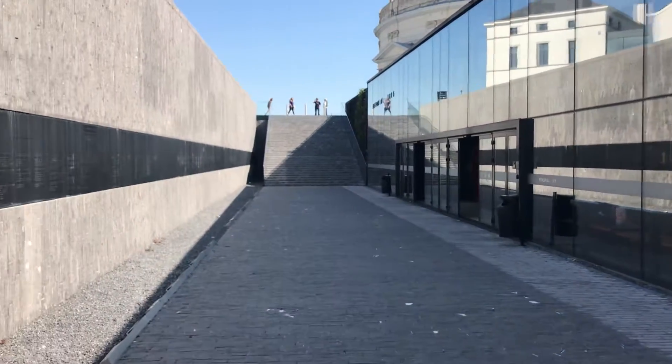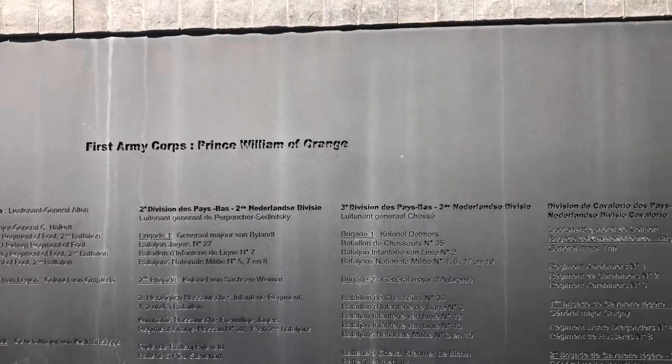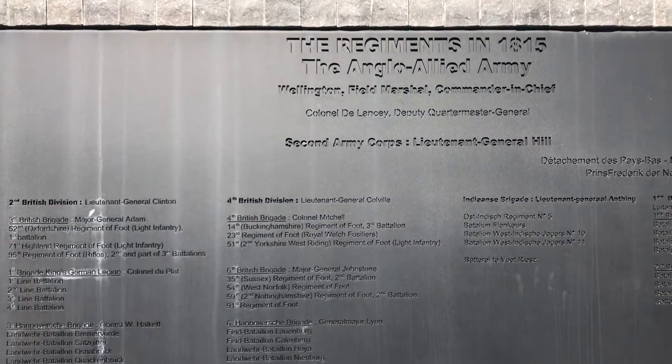So they've got like a memorial thing on the wall here — you can see that in the camera — which has the 1st Army Corps, Prince of Orange, and the Anglo-Allied Army, with all the names of the battalions etc. Which is really kind of cool, though that's probably less interesting for you. But you can see it goes all the way along.